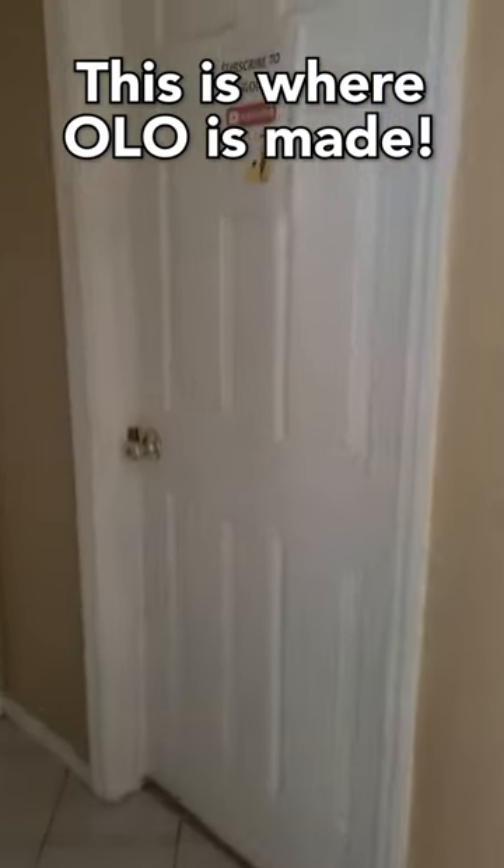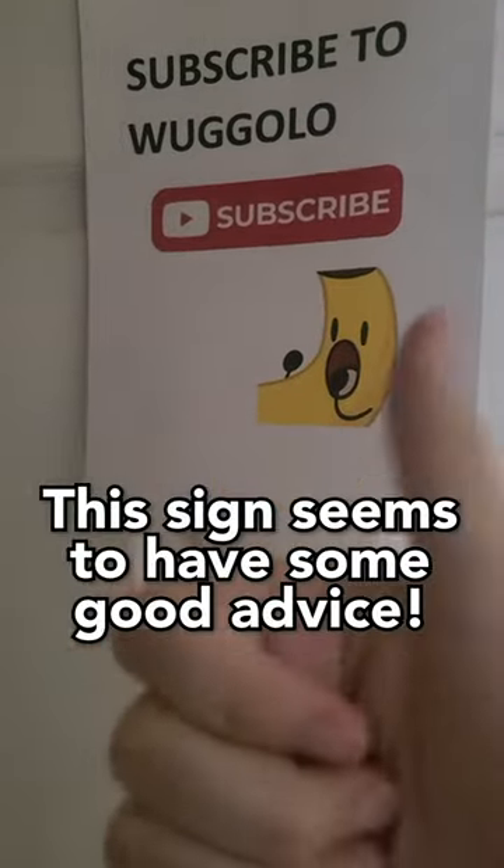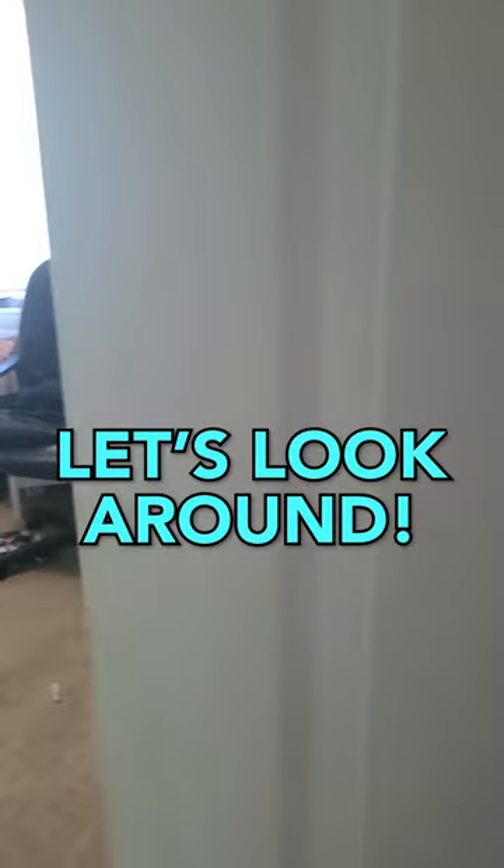Room tour. This is where Olo is made. Oh wow, this sign seems to have some good advice. Anyway, let's look around.